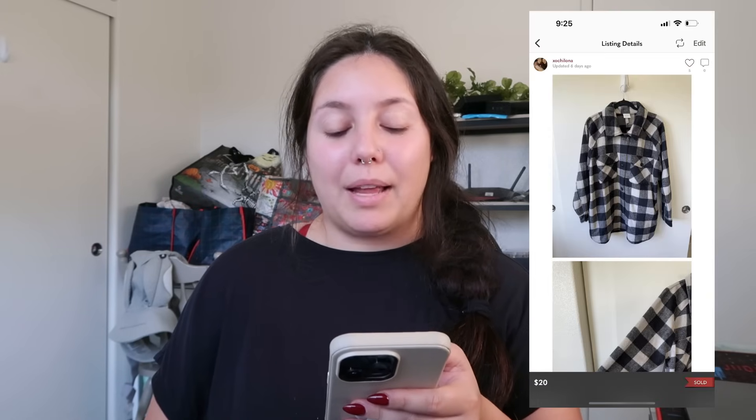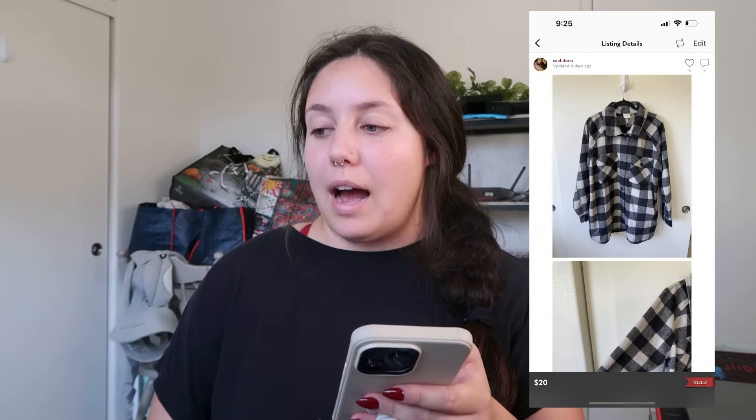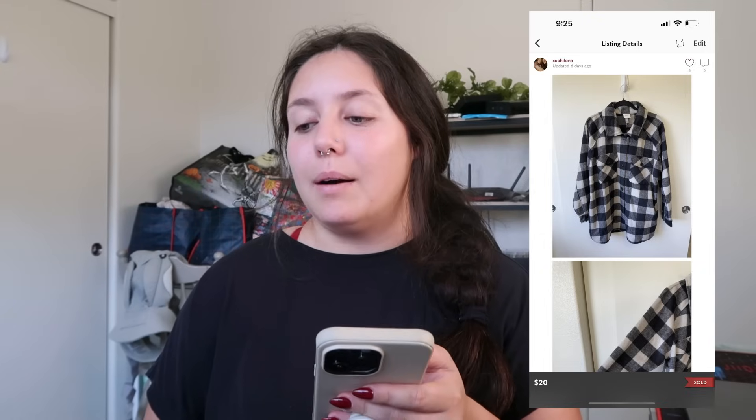Next item that sold: a Knox Rose plaid jacket — very thick, found at the bins. A buyer offered me $20 and I accepted. I profited $14.50. I love picking up Knox Rose only in XL and up. This was an experiment because it was new with tags, but usually I only pick up the embroidered boho style. I was happy with $20.